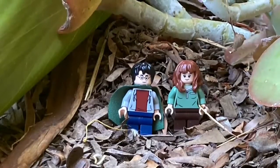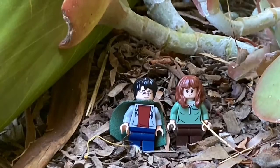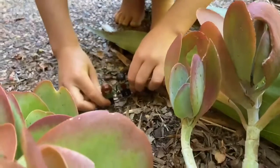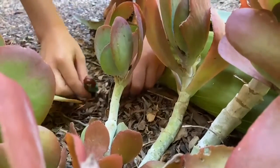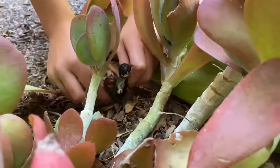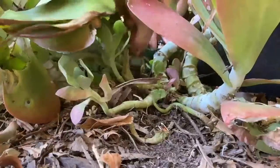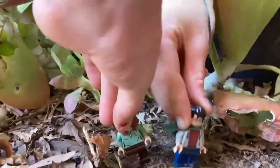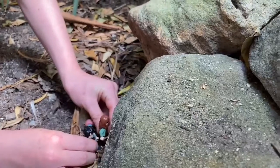We have to find the Philosopher's Stone today to stop Voldemort, said Hermione to Harry. Harry and Hermione set off through the deep, dark, enchanted forest. It was really hard going. They emerged from the forest and saw a huge mountain in front of them. Harry and Hermione had to climb over the mountain.